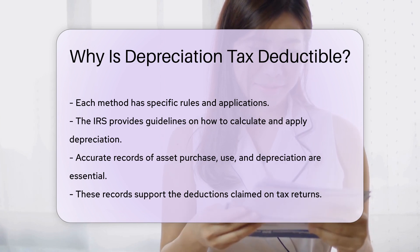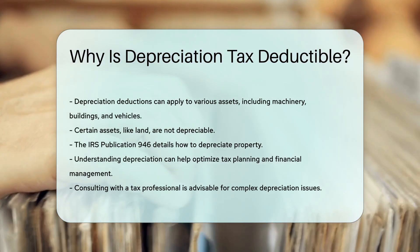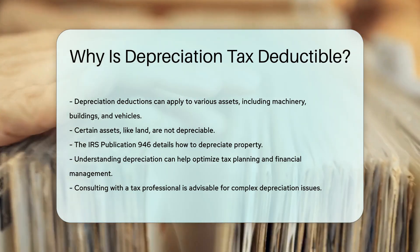Depreciation deductions can apply to various assets, including machinery, buildings, and vehicles. Certain assets, like land, are not depreciable. The IRS Publication 946 details how to depreciate property.